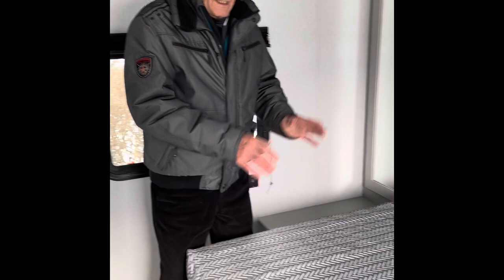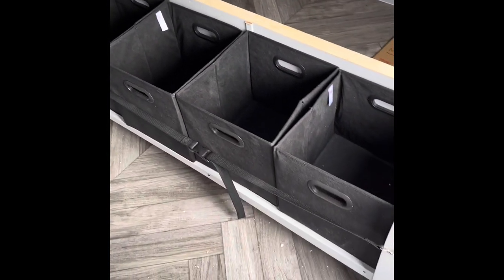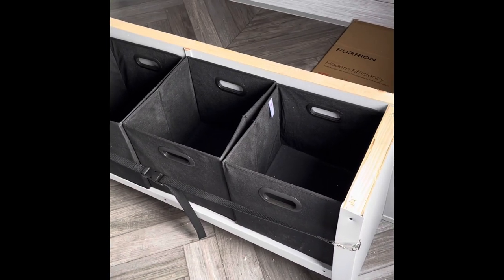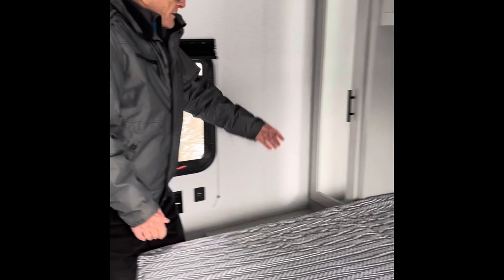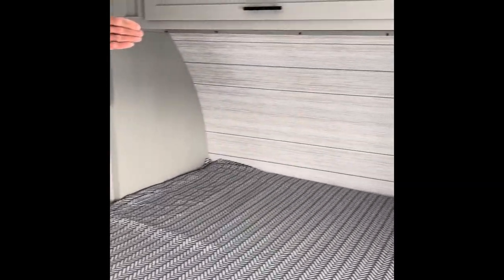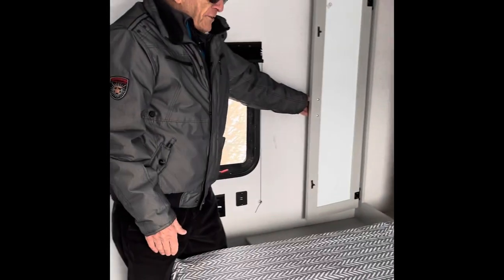At the front of the trailer is the master bedroom. It has a queen size bed, and as mentioned earlier, you can access your storage from inside the trailer as well as outside. It also has four bins so that you can categorize your items. There's also storage on both sides of the bed.